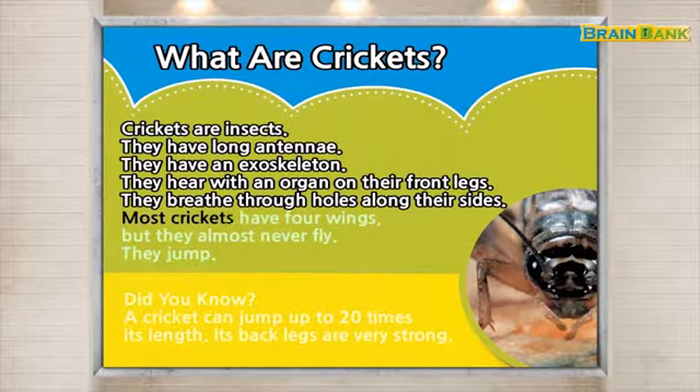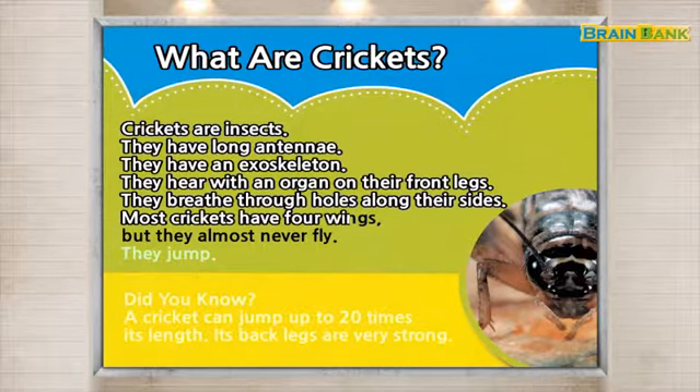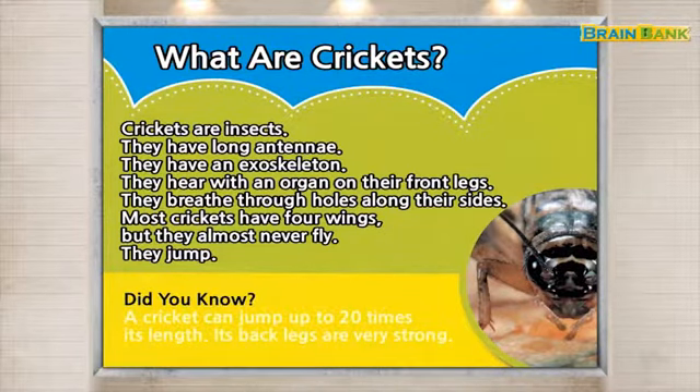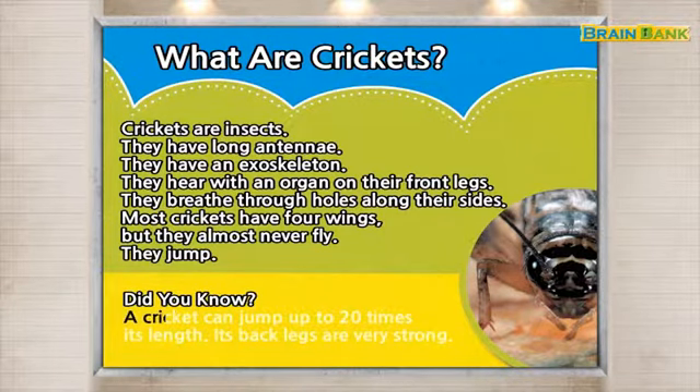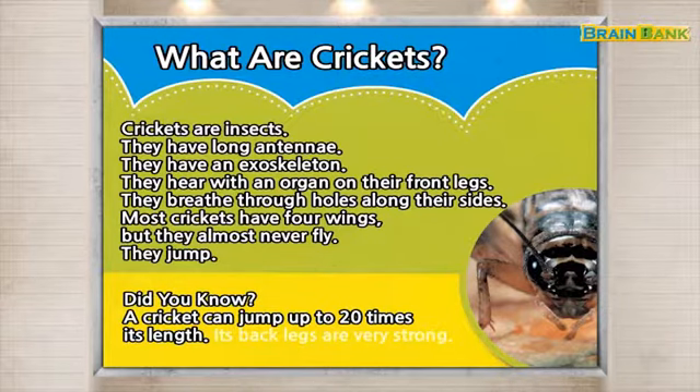Most crickets have four wings, but they almost never fly. They jump. Did you know? A cricket can jump up to 20 times its length. Its back legs are very strong.